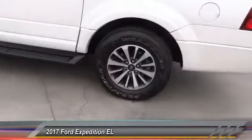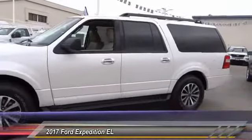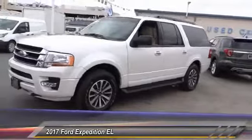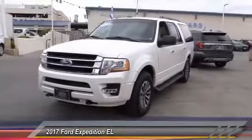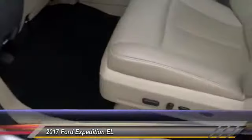This vehicle has less than 35,000 miles. Here are some of this vehicle's great options: navigation system, anti-lock brakes, backup camera, remote engine start, driver airbag, Bluetooth, air conditioning, alloy wheels, cruise control, and power locks.